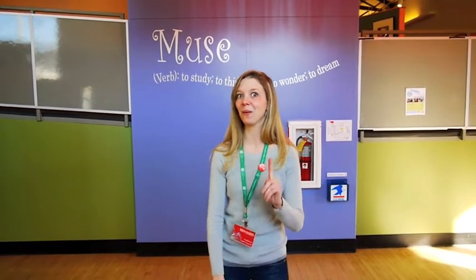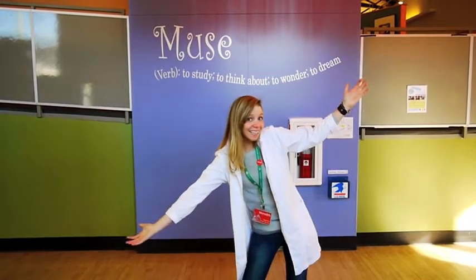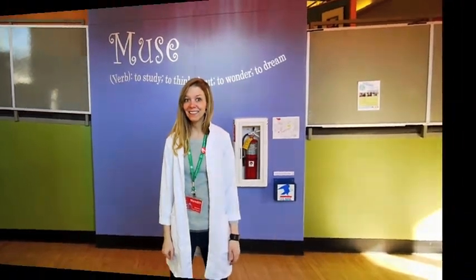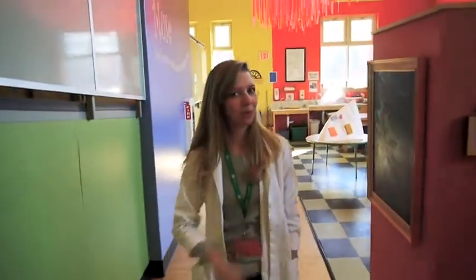Do you know the name of people who discover and investigate all kinds of new information? I'll give you a hint. Did you guess it? It's an engineer! Today I'm going to challenge all of you to be young engineers as we brainstorm some questions together. Let's head over to our Build It, Fly It exhibit and I'll explain some more.